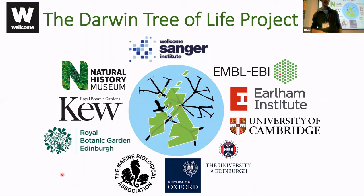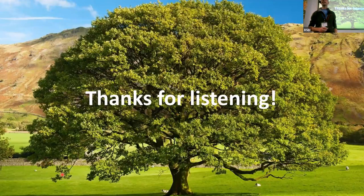I just want to end by thanking all the partners, particularly those at RBG. It's been a lot of fun and we're learning a huge amount. Thank you all very much for listening.